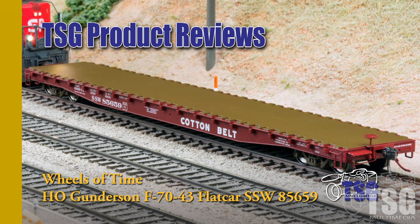Hi, this is Dan Cordopassi of TSG Multimedia. Today I'm reviewing an HO scale 62-foot Gunderson Plane Deck Flat Car from Wheels of Time.